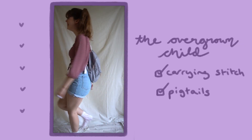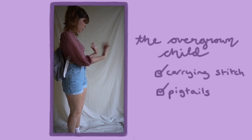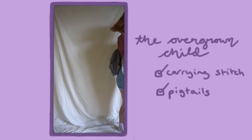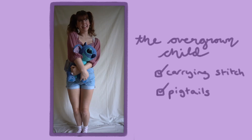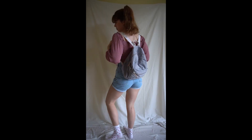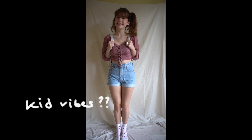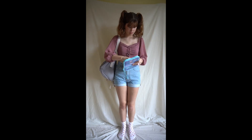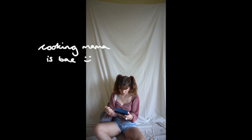This next aesthetic is the overgrown child, and this basically just sums up my personality. She'll be carrying Stitch everywhere and always wearing pigtails. The backpack is definitely a must — it just screams kid vibes to me. Some activities she'll be doing is playing on her DS and always winning, obviously.